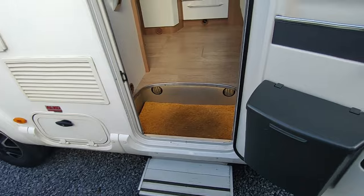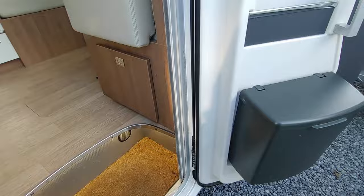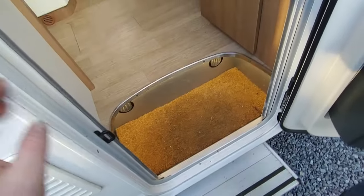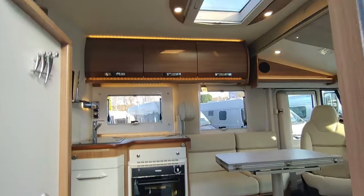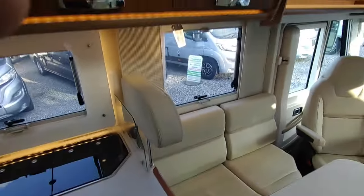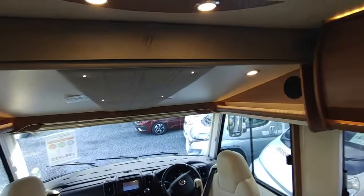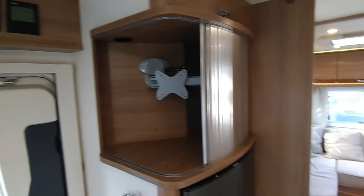You come in through a centrally locked habitation door with a bin built into it, an electric step which is very solid, a nice wide door with a fly screen, and you step into an absolutely gorgeous, light, spacious, comfortable, modern interior. I love the finish on these Rapidos - they've just got a little bit of wow factor to them.